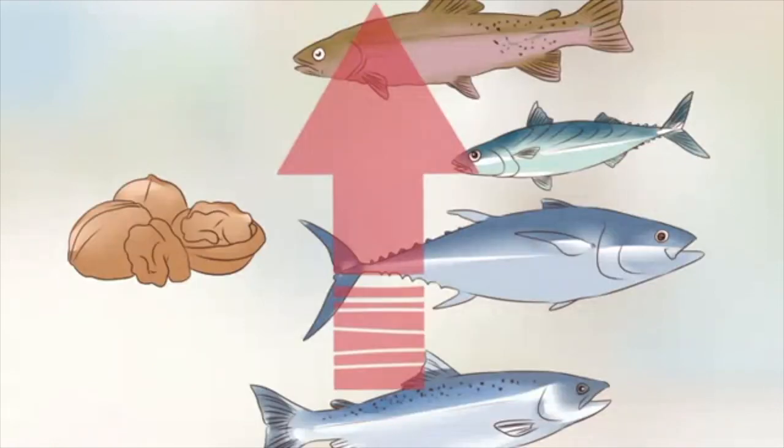Increase your intake of omega-3 fatty acids. Foods rich in omega-3 fatty acids can improve heart health and are effective at lowering blood pressure and reducing your risk for heart disease. Examples include walnuts, salmon, tuna, mackerel, sardines, and tilapia. Ideally, you should get 2–3 servings of healthy fat daily. While omega-3 fatty acids are a good choice, monounsaturated or polyunsaturated fats can also help your diastolic blood pressure, including many plant-based oils such as olive oil, canola oil, peanut oil, safflower oil, and sesame oil.